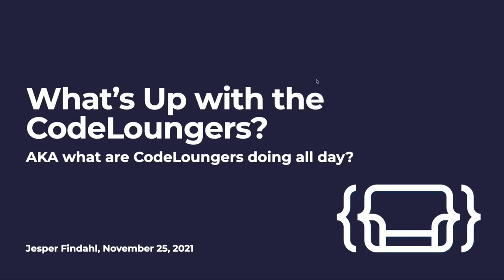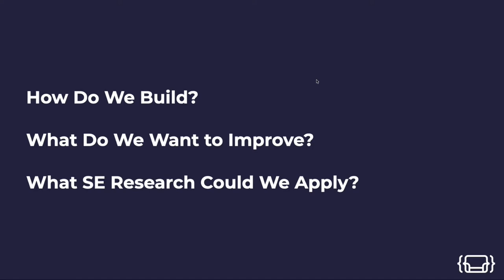Hello everyone, I'm Jesper. Today we're going to talk about what we are doing every day in Code Launch. Andrea already touched on a topic about our processes, how we're using GitLab, how we're developing. Today I want to talk a bit more about the technical setup we have, and how we're building software and how we want to improve the way we're building software.